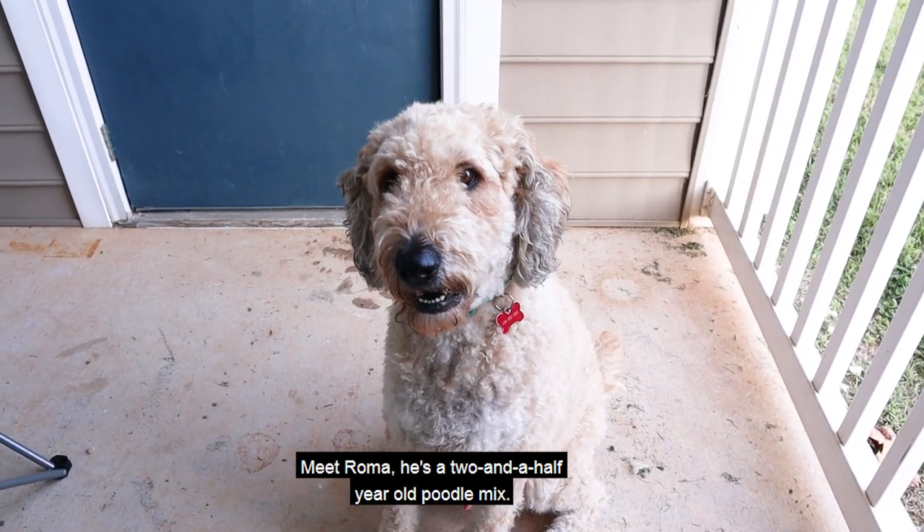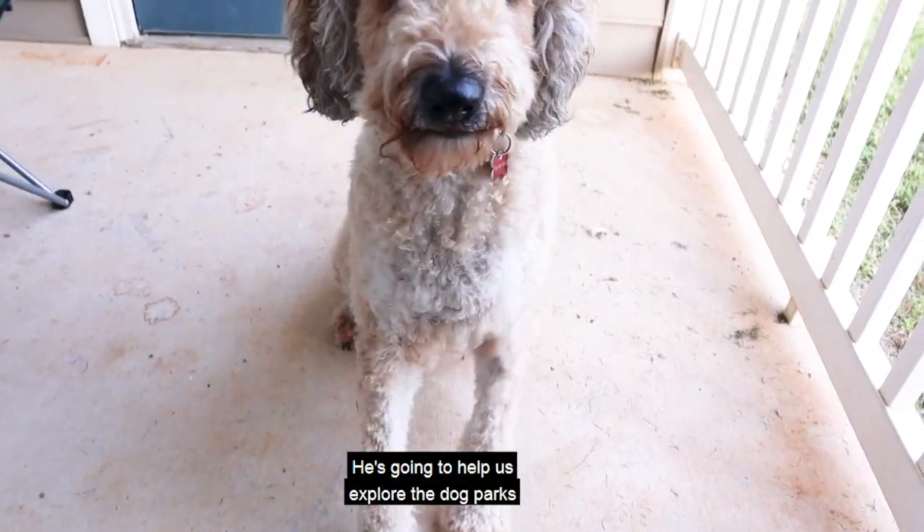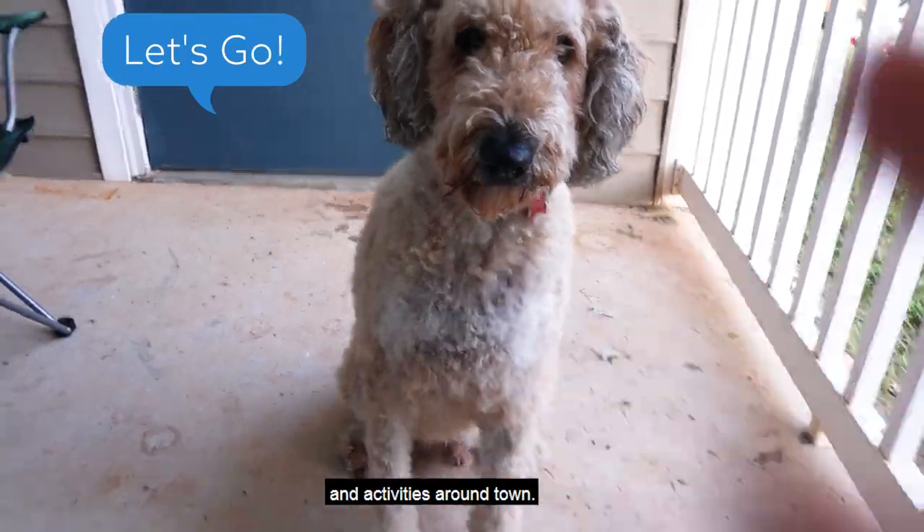Meet Roma. He's a two and a half year old poodle mix. He loves finding new adventures in Charlottesville — he's going to help us explore the dog parks and activities around town.